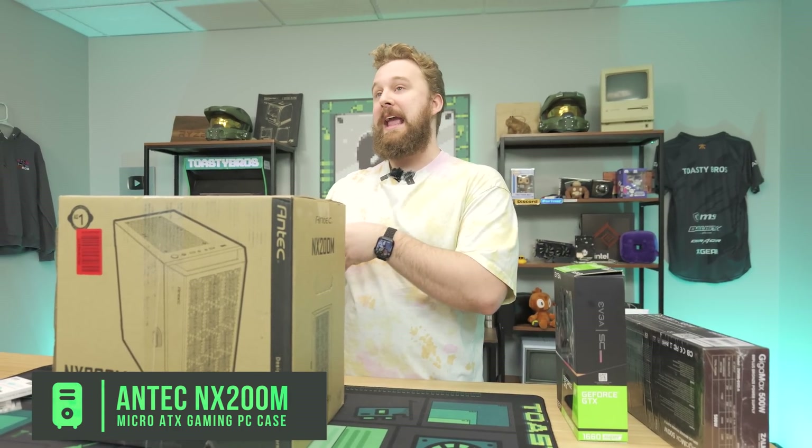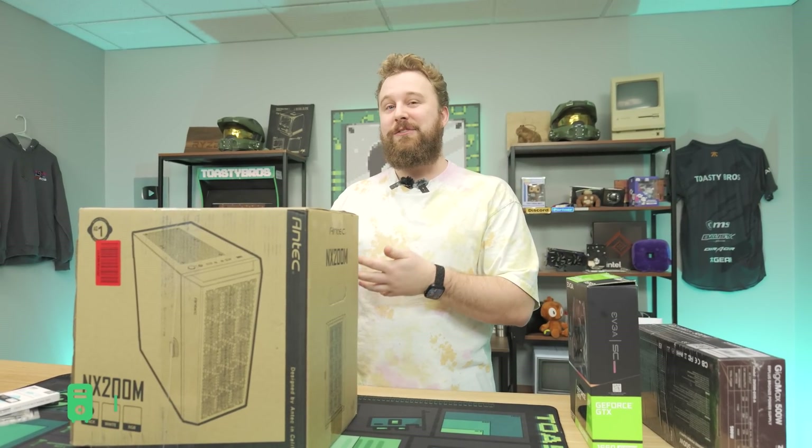Should you opt for it versus something like a newer-gen i3 or some other 3000-series or Ryzen 5 CPU? We're going to benchmark it and find out.